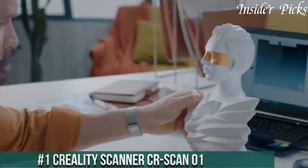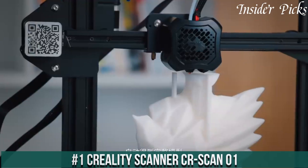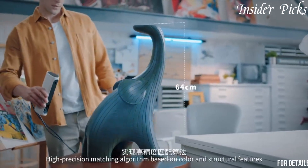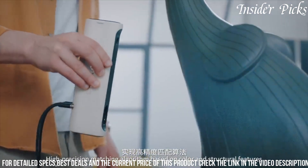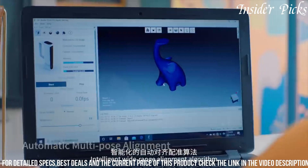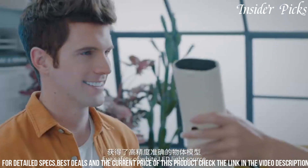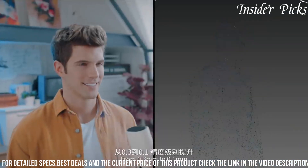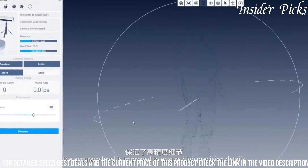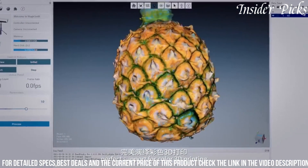Number 1: Creality Scanner CR-Scan01 is a versatile 3D scanner designed by Creality, renowned for its 3D printers. This desktop scanner utilizes structured light technology to capture detailed and accurate 3D models. With a user-friendly interface, the CR-Scan01 is accessible to both beginners and experienced users. Its compact design makes it suitable for desktop use, while the included turntable simplifies the scanning process for objects of various sizes. The scanner is compatible with a range of materials, making it versatile for applications like reverse engineering, product design, and rapid prototyping.